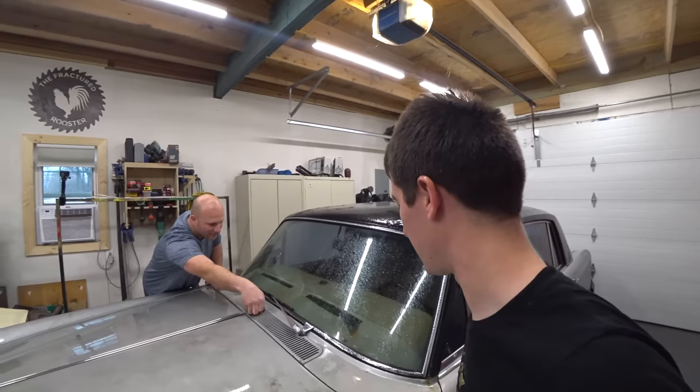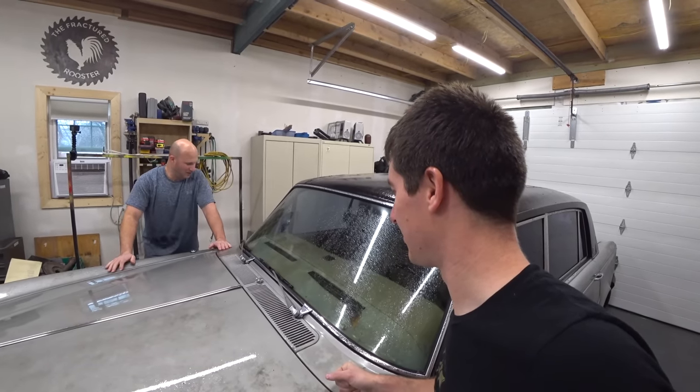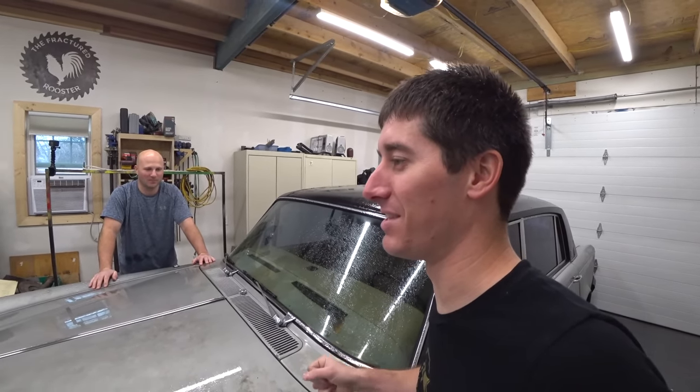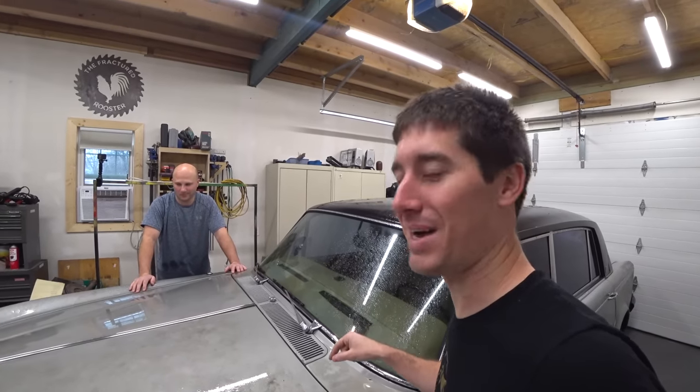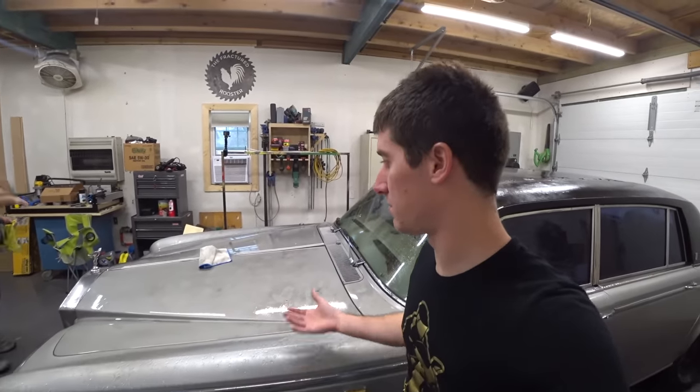I hope the wipers work when we're done with this, because we do have to drive it nine hours straight after we get this done. Does it come with AAA? I don't know, but when we call AAA and say I need this 6,000-pound car hauled back to Wichita... Let's get to wiping all this water off, because it's been sitting out in the rain. English car.